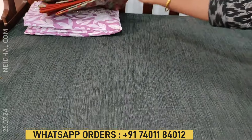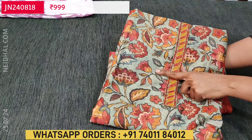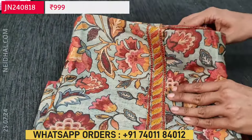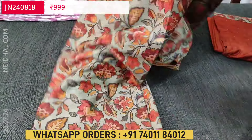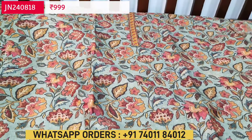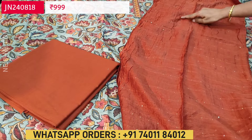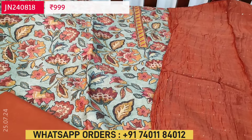Next is a digital printed kalamkari design in lightweight silk cotton fabric, apt for office wear. The base color is a grayish light green with floral print. In the yoke we have simple thread and zari detailing. Lining is optional as the fabric is thin but not transparent. We have a brick red color cotton bottom and a soft silk cotton dupatta with small sequence work all over. Cost of this three-piece set is $999, single color.